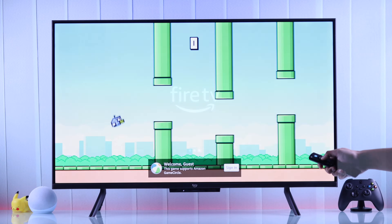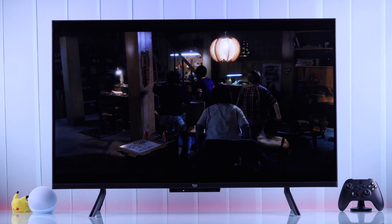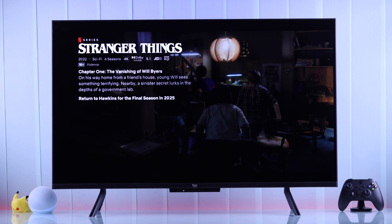If your Amazon Fire TV keeps turning off automatically by itself, or when you have paused video playback, here are some simple steps that you can follow to stop your Fire TV from turning off automatically and fix the auto shut down issue.